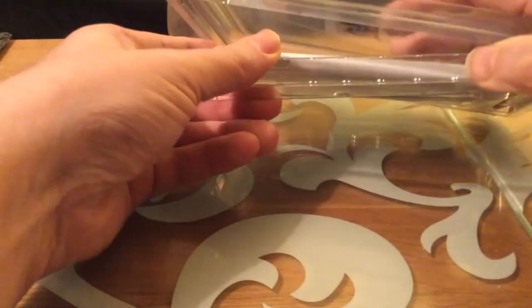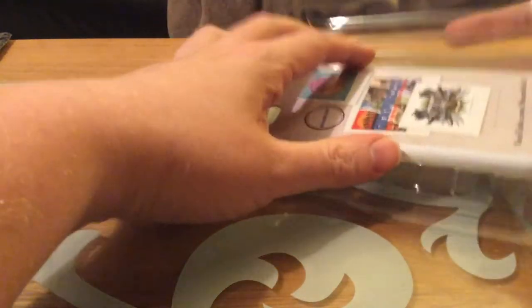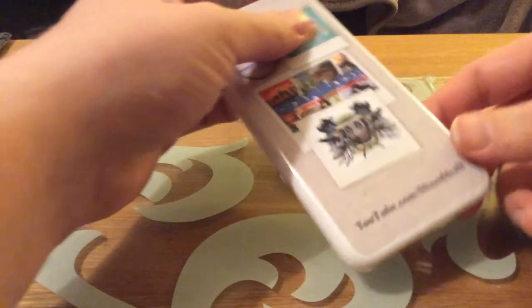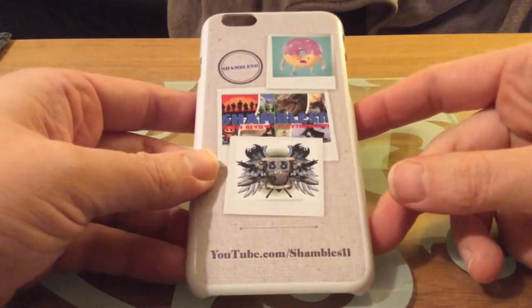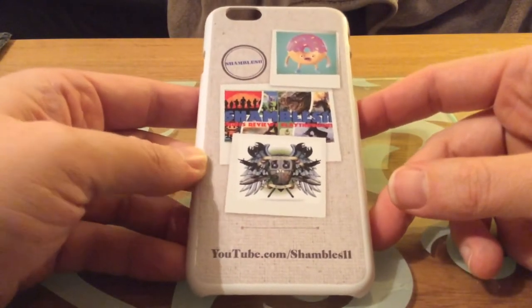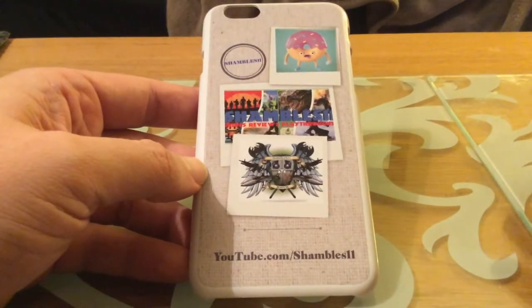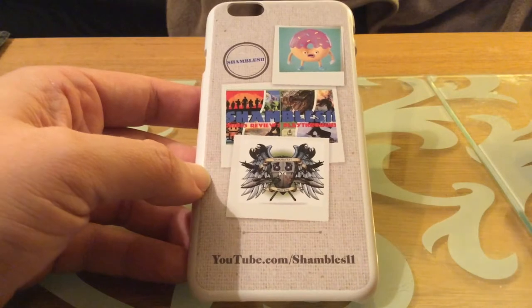Look what I just got in the post! This cost me £14.08 including shipping. Shipping was the killer — it was like £4.50. But I have my very own custom case for my phone, which I'm pretty happy about. As you can see, it's incredibly Xbox-centric.